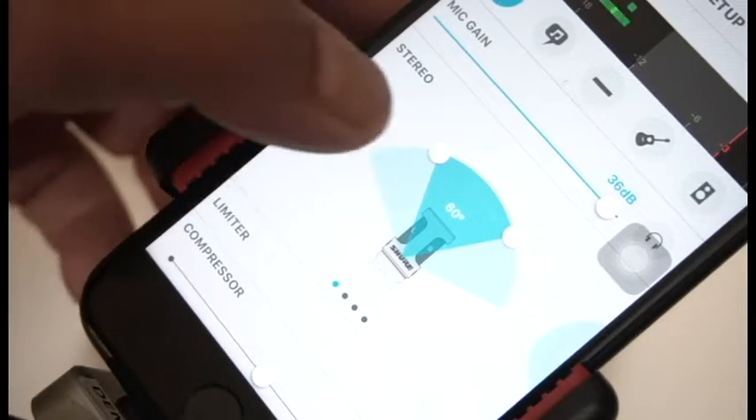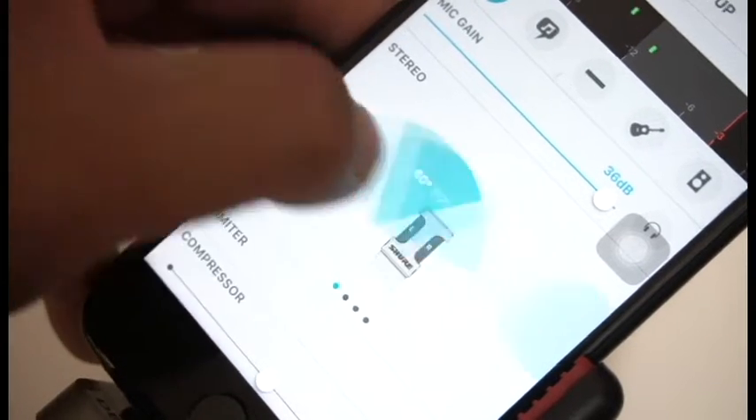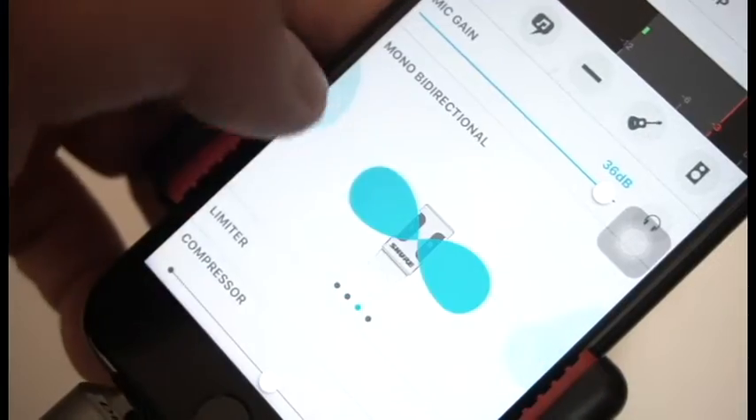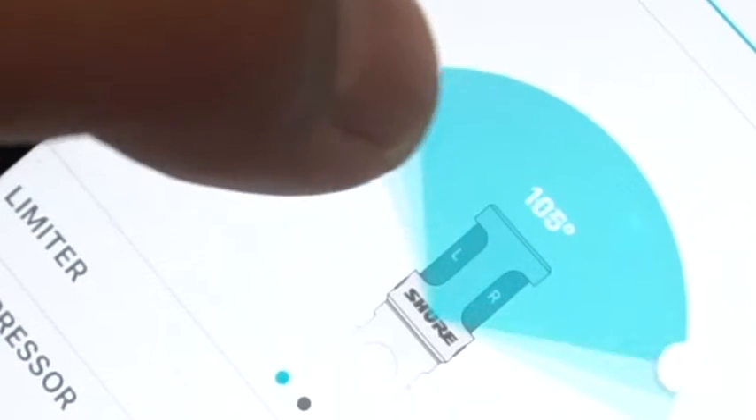For audio output, you can save in WAV, AAC and ALAC. From the audio capture menu, there are some presets. What is interesting is you can choose the stereo angles from 60 degrees to 135 degrees. Then you have mono cardioid, mono bi-directional and RAW mid-side.